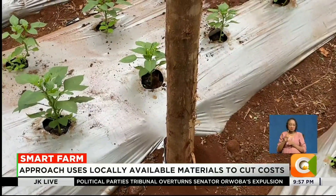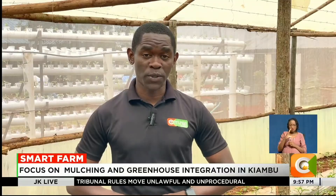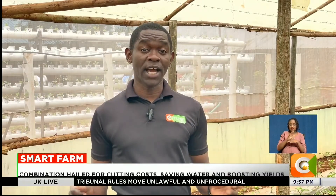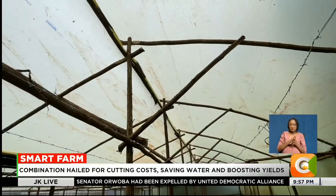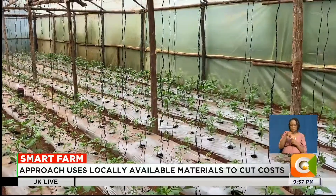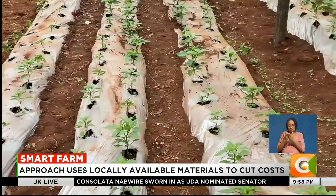Greenhouse farming and mulching are among many agro-ecological techniques widely practiced in several counties across the country, alongside crop rotation, composting, agroforestry and water recycling. In Monica's case, the focus is on high-value crops like capsicum. She says the quality from her greenhouse meets market standards and is already attracting buyers even before harvest.